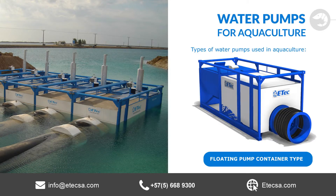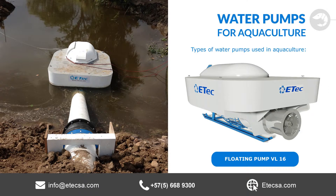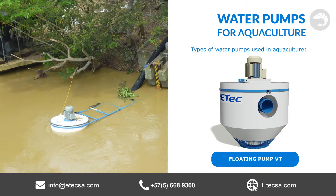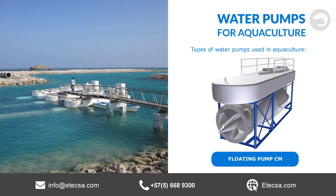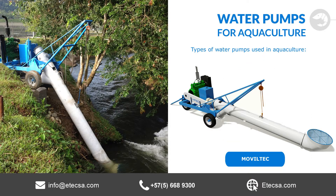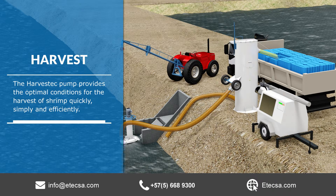The types of water pumps used include Floating Pump Container Type, Floating Pump VL16, Floating Pump VL36, Floating Pump VT, Floating Pump CM, Stationary Axial Flow Pump, and Moviltec.